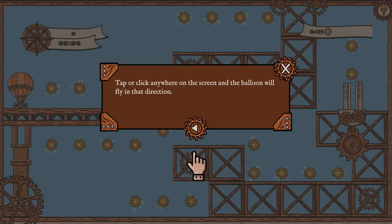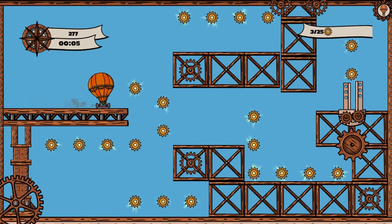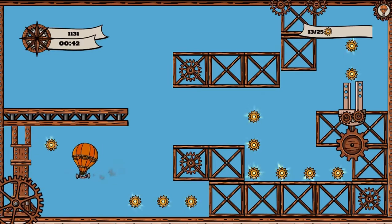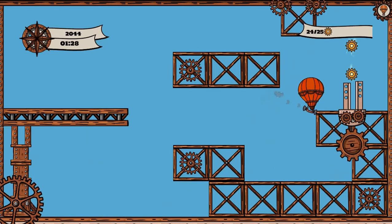Legends of Learning presents the Balloons Matter Escape game. This is a science game that makes learning about the structure of matter fun and easy to understand. In this informative instructional game, Balloons Matter Escape is a game where you have to guide a balloon to fly around the levels.